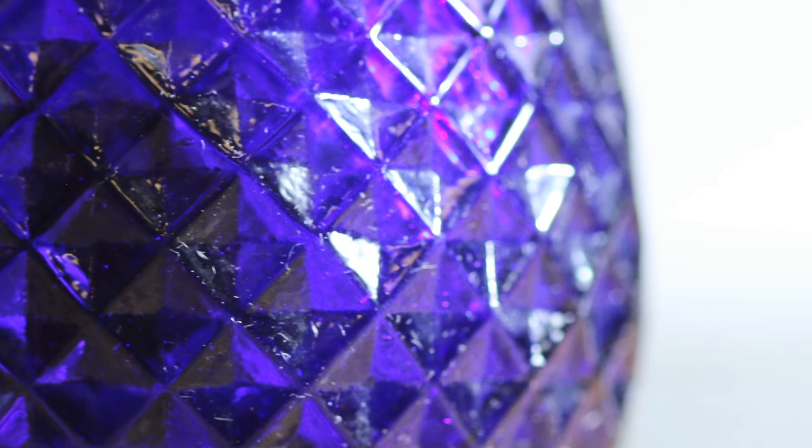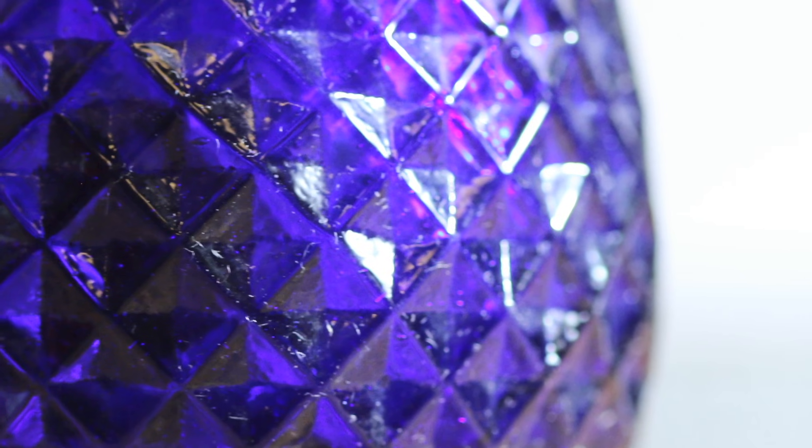Did you buy it in the 19th century? I can't remember when I bought it but it was a long time ago. They add a small amount of cobalt into the melt when they're making the glass, and so you get isolated ions of cobalt which have this nice blue color.